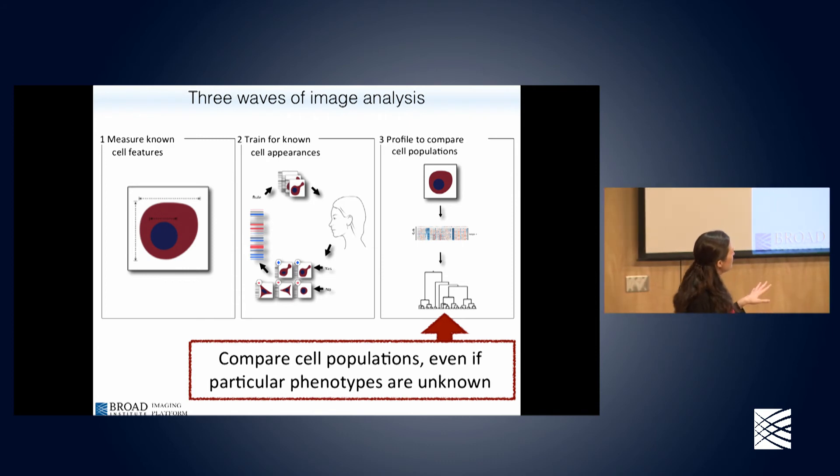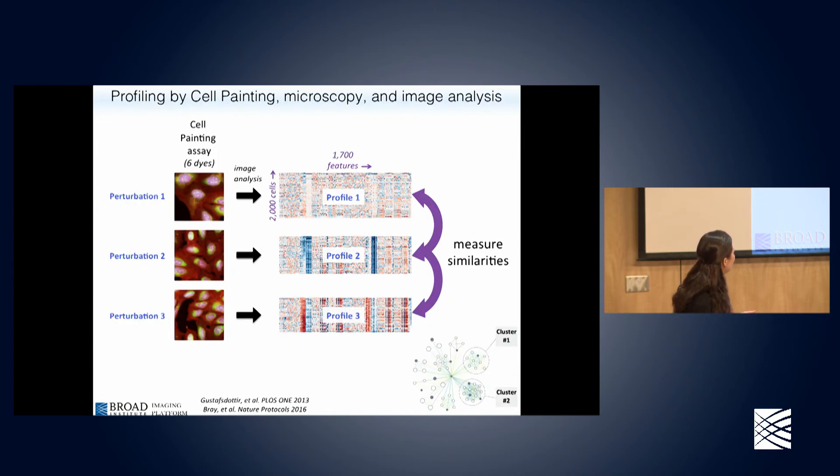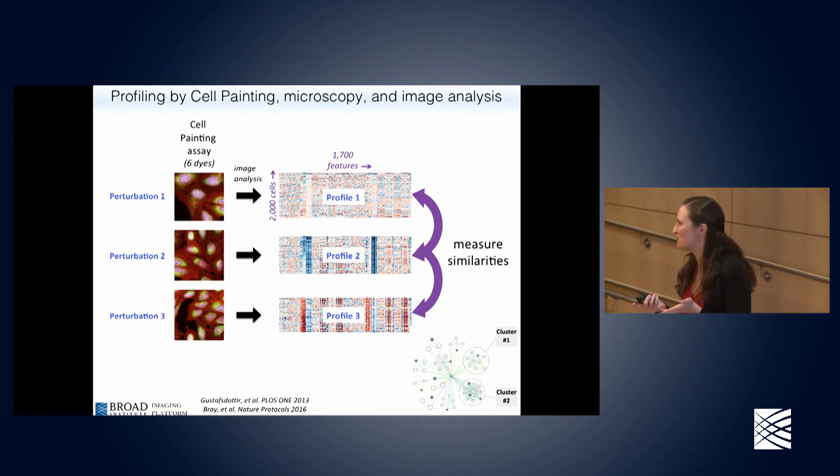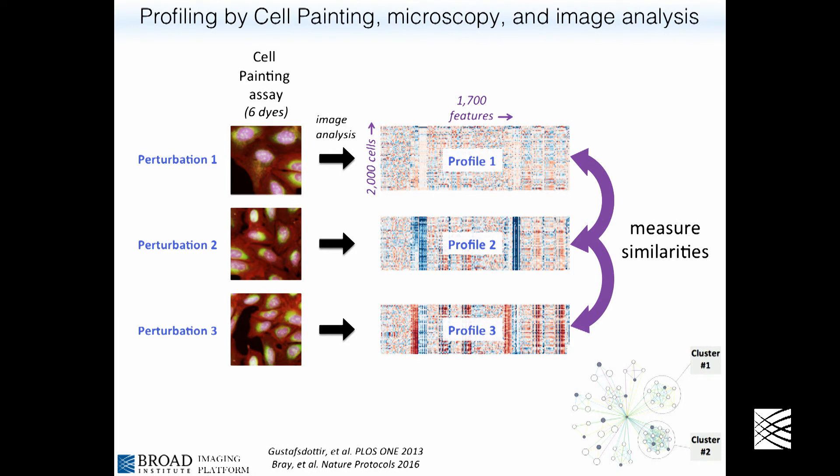These projects compare cell populations even if we don't know what we're looking for. We profile cells — we measure everything we can about them — using cell painting microscopy and image analysis. If we're going to test three different perturbations — three different chemicals, genetic perturbations, or patient cell lines — we stain the cells with an assay called cell painting: basically throwing a bunch of dyes onto cells that label different organelles. Then we do the image analysis and get 1,700 features extracted from each individual cell. Normally we have thousands of perturbations and within each we have thousands of cells.